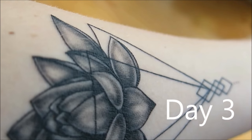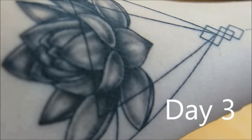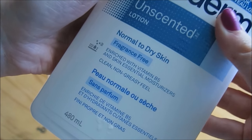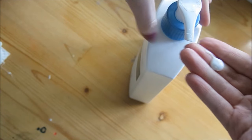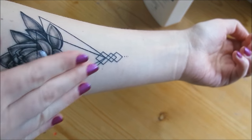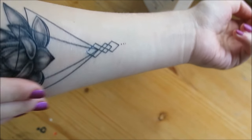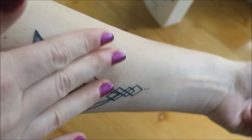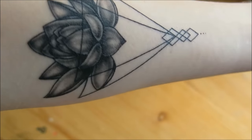And by day three, it was starting to dry up, which is when I start moisturizing. So I clean it, then I take Lubriderm Cream — this is one of the many creams you could use to moisturize your tattoo. And I moisturize it two to three times a day, three times especially during the itchy phase, which is absolutely lovely. So you don't want to drench it like I did — if you put way too much, you're going to want to blot it off with a paper towel. It should just look like that.